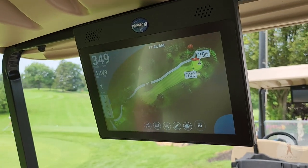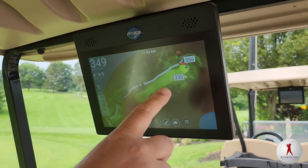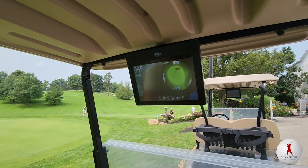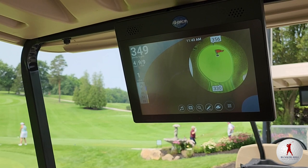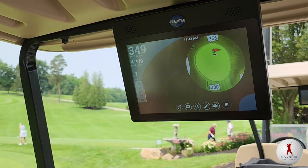We have the new GPS systems on the golf carts and it'll give you exact yardage right to the pin. If you want to, you could zoom into the green and see where the pin is located — it's in the back right-hand corner, right center. 330 yards to the front of the green, 356 to the back of the green, and 349 yards right to the pin.